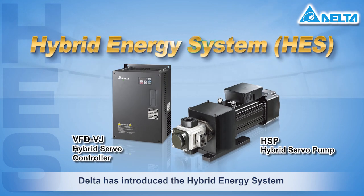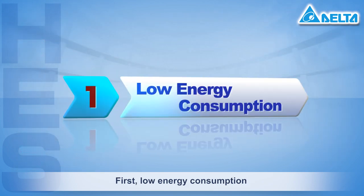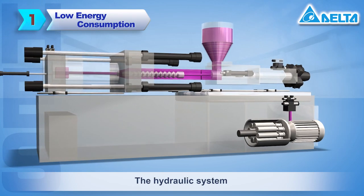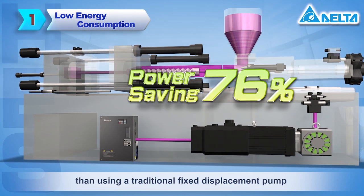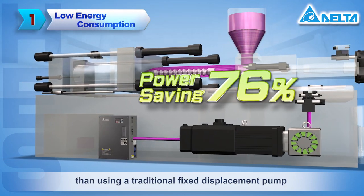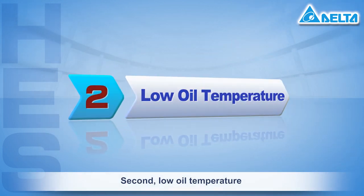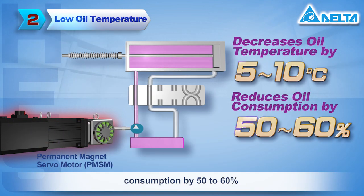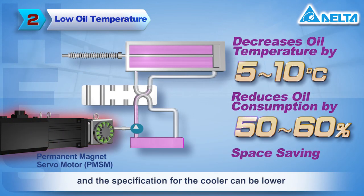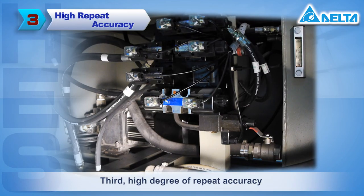To solve this problem, Delta has introduced the hybrid energy system. It provides five outstanding features. First, low energy consumption: the hydraulic system consumes 76% less power than using a traditional fixed displacement pump. Second, low oil temperature: oil temperature decreases by 5 to 10 degrees, consumption decreases by 50 to 60 percent, and the specification for the cooler can be lower.